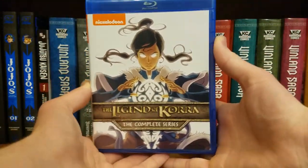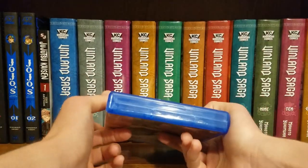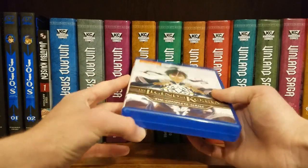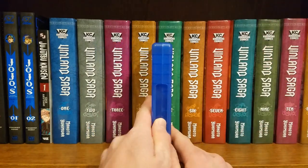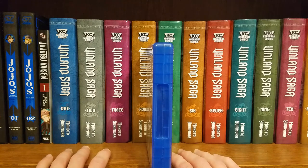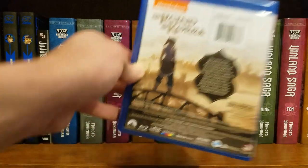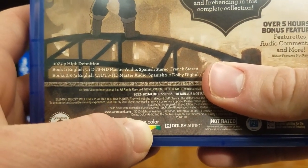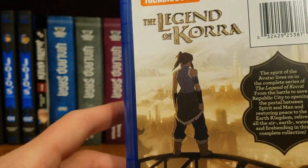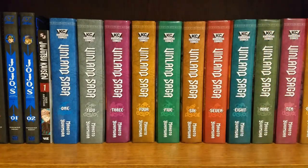I got the Legend of Korra: The Complete Series — very nice. Love the Legend of Korra — of course being a sequel series to the ever-popular Avatar: The Last Airbender. I thought the show was fine when I was a kid — it was one of my favorite animated shows. This show started in 2012 — wow, I was thirteen when it started airing. I'm a boomer.